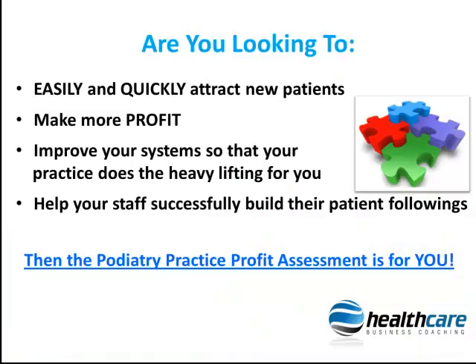If you are looking to find out how to easily and quickly attract more new patients, make more profit, improve your systems to run your practice and do the heavy lifting for you, and to help your staff successfully build their lists, then the Practice Profit Assessment that we have advertised in the National Podiatry Magazine this month is for you.